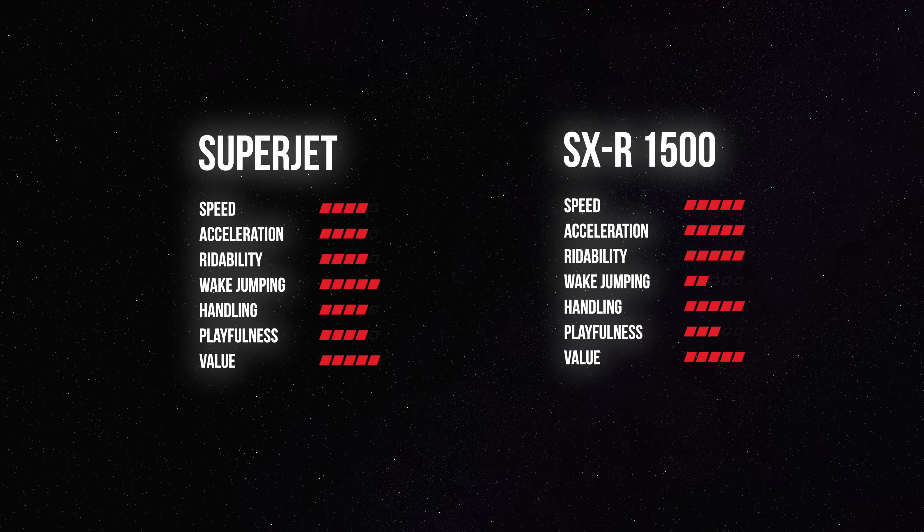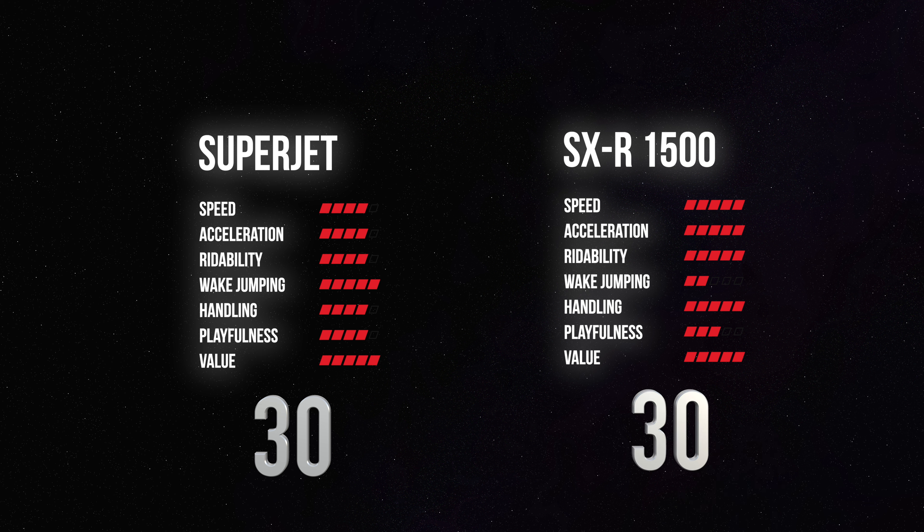Here are the rankings for both skis, with the total out of 35. The Superjet gets a 30 out of 35, while the Kawasaki gets a 30 out of 35 as well. Just wanted to show that they're both great skis — one's not really necessarily better than the other, each has its advantages. I hope you guys found this video interesting. Drop a comment below with what you think is the cooler ski. Thanks for watching, don't forget to subscribe, and we'll see you in the next one.